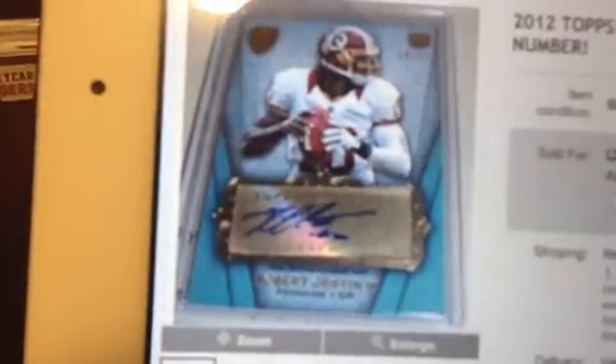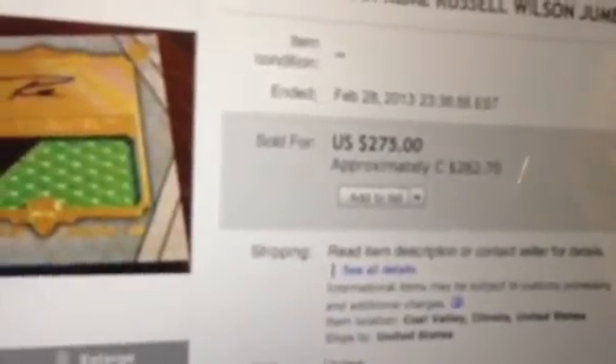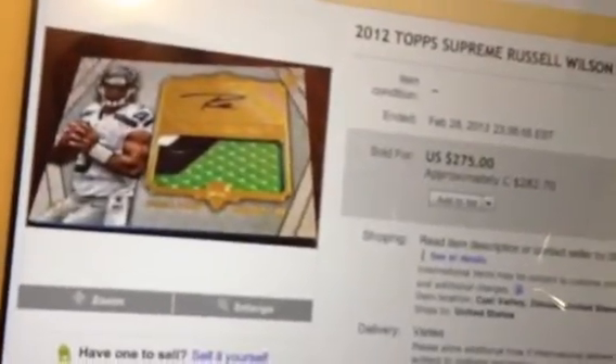Here's a Robert Griffin III autograph numbered 10 out of 15 — his jersey number — that sold for $450. A trick: on eBay, change the URL from .com to .ca and it shows you the sold price. Here's a Trent Richardson one-of-one that sold for $500, asking price was $999 or best offer. And here's a gorgeous Russell Wilson with gold foil behind the autograph and a beautiful three-color patch, sold for $275, numbered five out of ten.